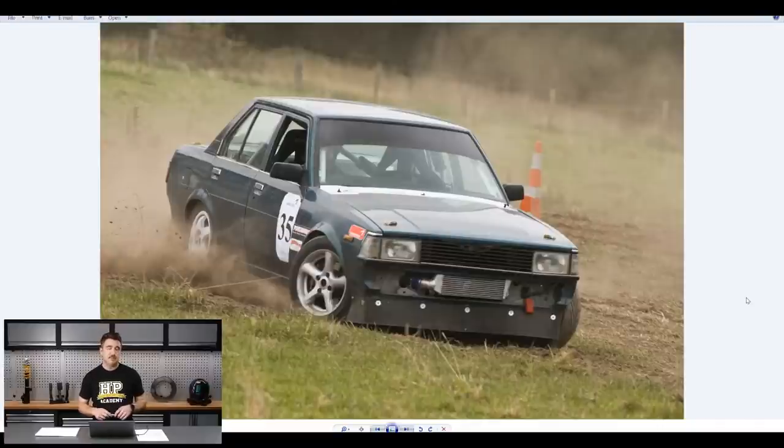That car was powered by a supercharged 4A-GZE engine. I entered everything I could — hill climbs, circuit racing, rallies, street sprints, absolutely anything and everything I could get my hands on. I absolutely had a ball doing it. After that, I got to the end of my mechanics apprenticeship and decided I wanted to do a little bit more, so I went to university where I studied mechanical engineering and stayed on to do a masters in fluid dynamics and mechanical design.